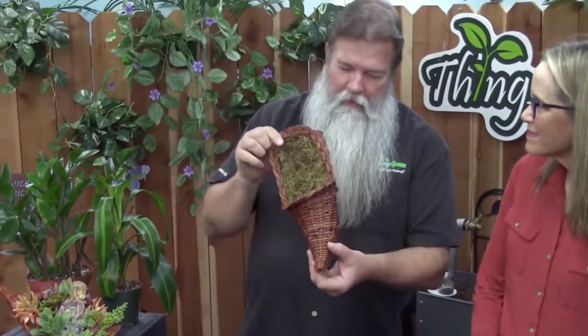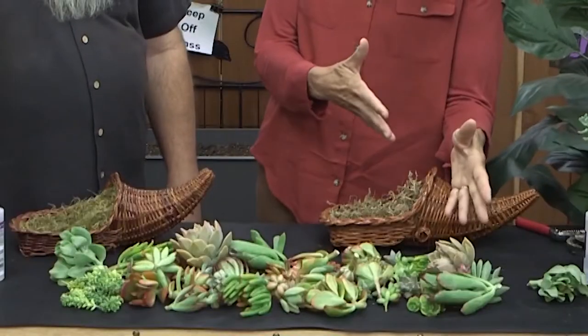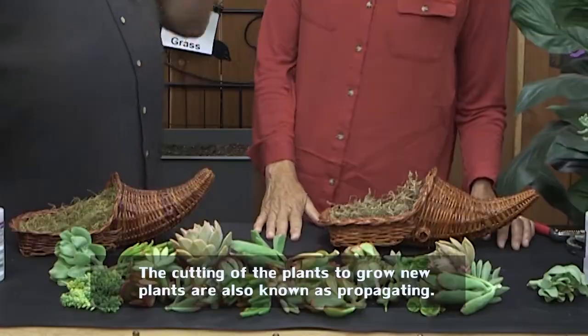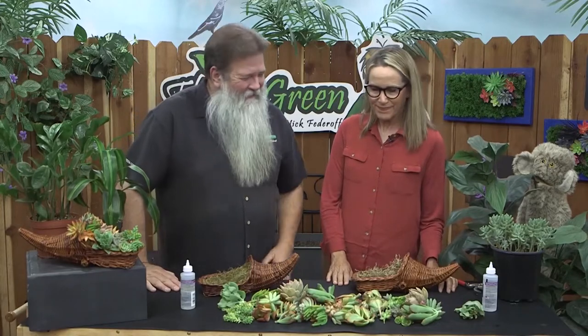Well, these plants — most of them have the potential to get just that big. But we start with them when they're small; we cut their heads off, and then we're able to work with them in really neat and interesting ways. So a little decapitation is okay? Yes — succulents love to have their heads cut off. Sounds kind of gruesome, but I'm all right with that.